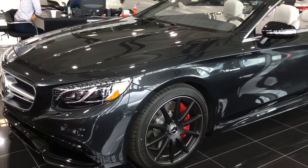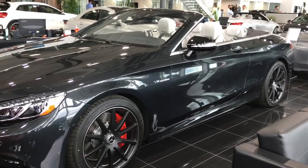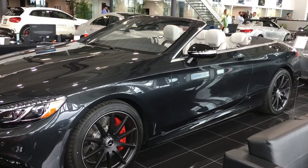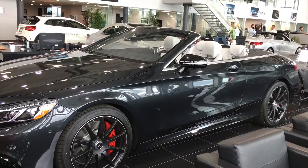It is a 5.5 liter V8 engine with a bi-turbo motor putting out nearly 600 horsepower and 664 pounds of torque. In comparison to the Bentley GTC as well as the Rolls-Royce Dawn, this vehicle actually does have the fastest 0-60 as well as being the lightest in terms of body weight.